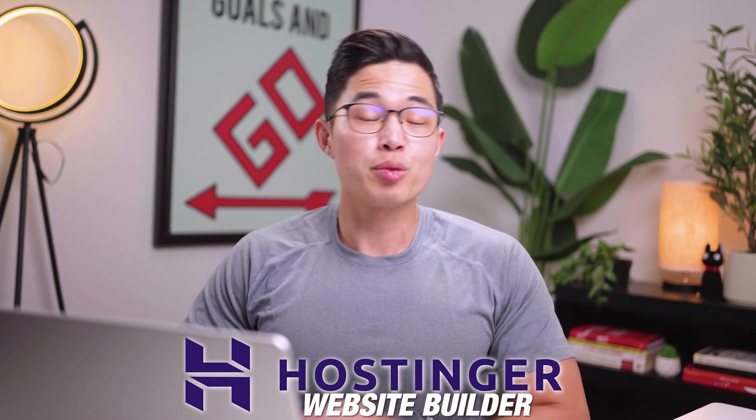The tool that we're going to be using today is called the Hostinger Website Builder. This is one of the best AI tools for building a website, and it's also one of the most affordable as well.